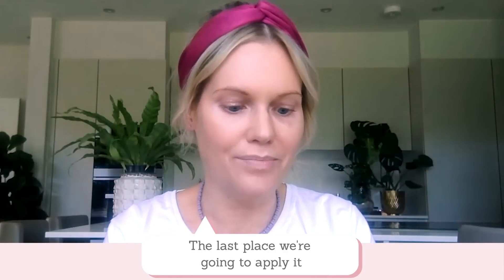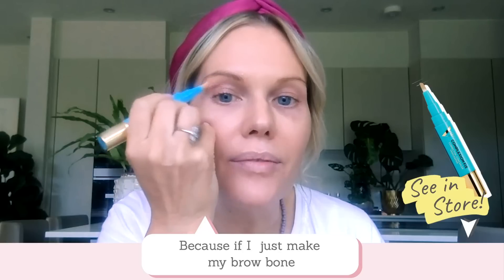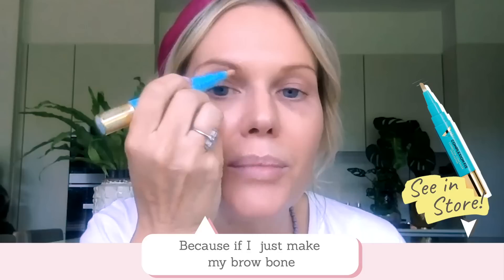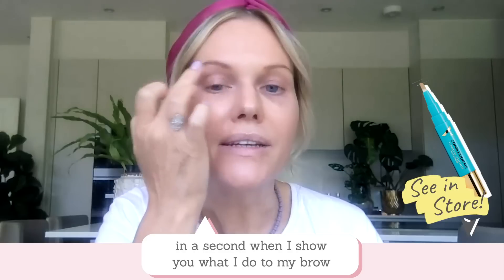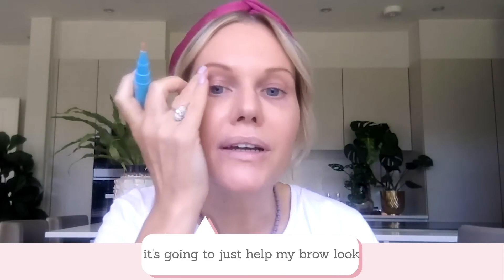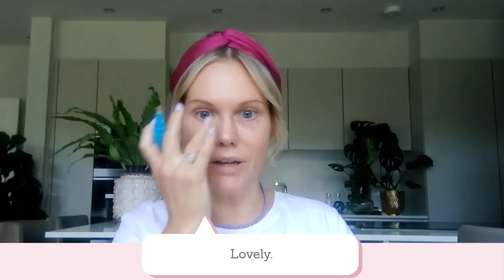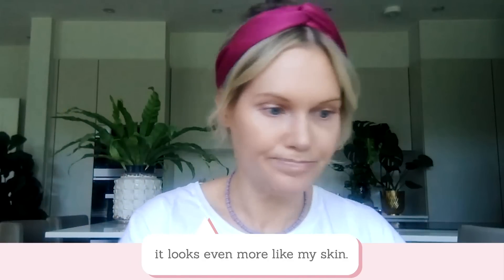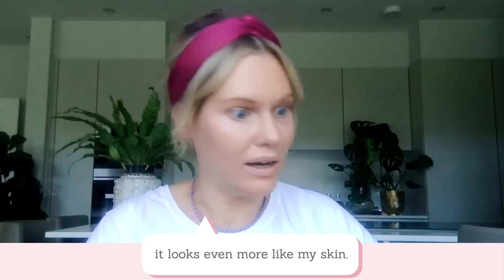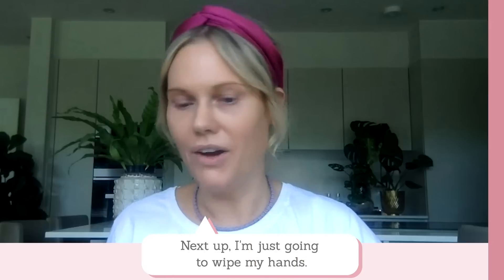The last place we're going to apply it is on our brow bone here. If I just make my brow bone look a little bit more perfected, in a second when I show you what I do to my brow, it's going to further help my brow look a bit neater. The lovely thing with this pen is you don't need any powder to set it — it sets itself, so it looks even more like my skin.